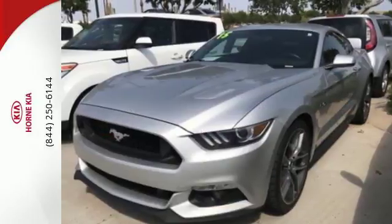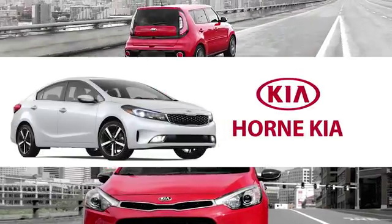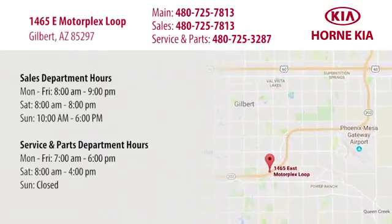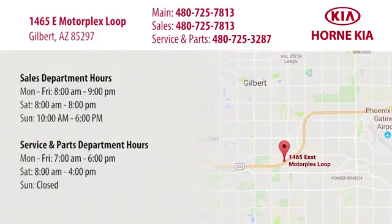Take the wheel of this Mustang and speed off in style. Welcome to Horn Kia. We're conveniently located at 1465 East Motorplex Loop in Gilbert. We look forward to meeting you.